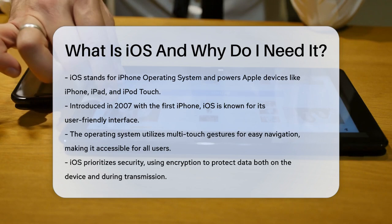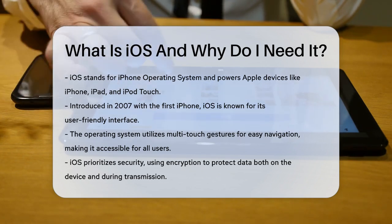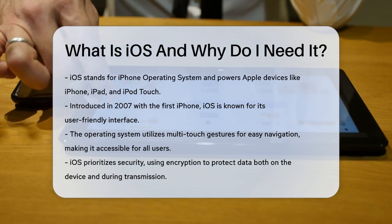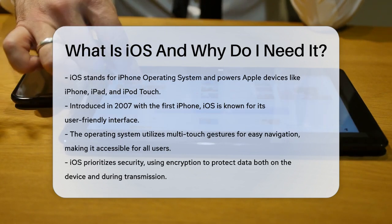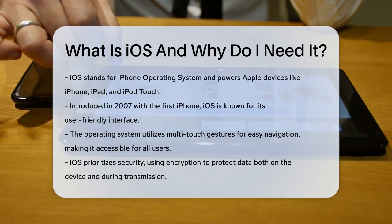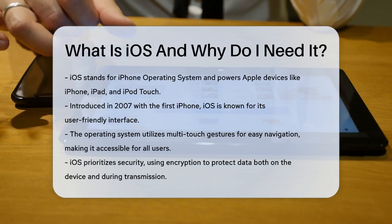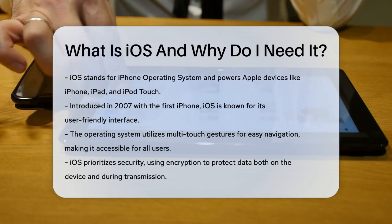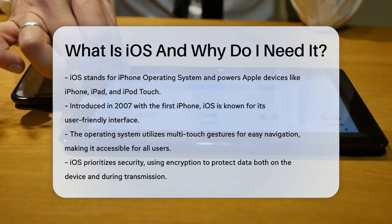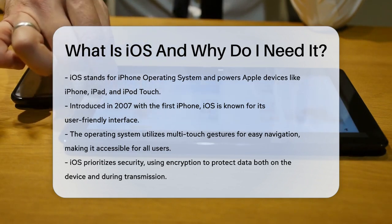It was first introduced in 2007 alongside the first iPhone and has since become known for its user-friendly interface and robust security features. iOS is designed around multi-touch gestures, so you can easily swipe, tap, pinch, and reverse pinch on the screen to operate your device and its apps. This makes it very easy to use, even if you're not tech-savvy.